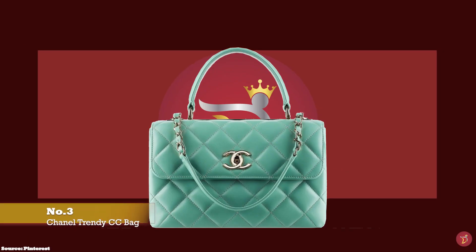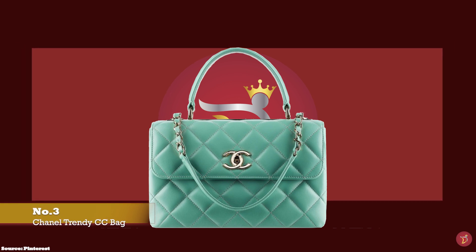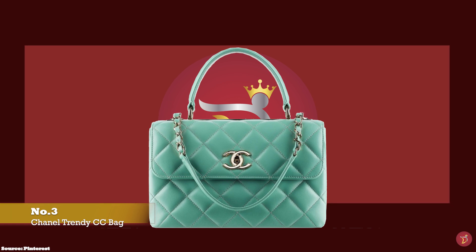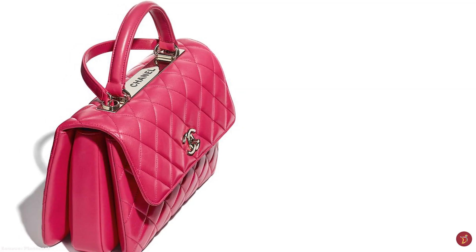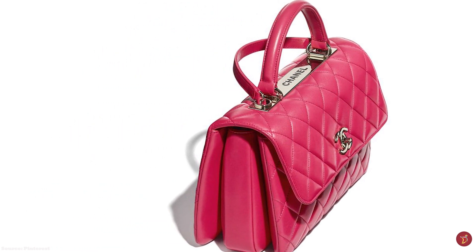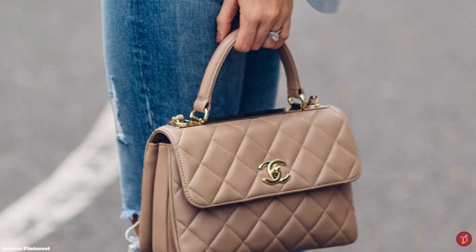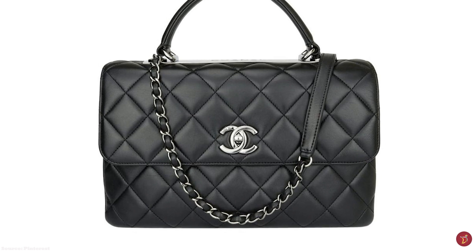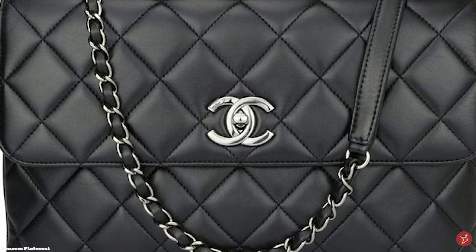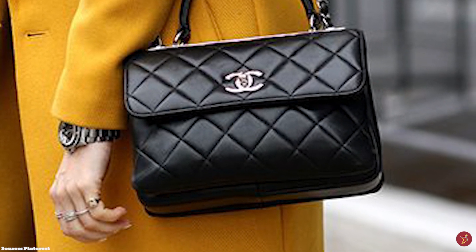At number 3, we have the Chanel Trendy CC bag, with prices starting at upwards of £5,670 for the medium size in the full leather option. Launched in Chanel's Spring 2014 collection, the Chanel Trendy CC handbag is one of Chanel's most desired bags. When initially released, the Trendy was thought of as a woman's working alternative to the classic flap — functional yet stylish — and was an instant hit. The shape and silhouette is said to be reminiscent of the Hermès Kelly, but the Trendy CC's distinctive feature is an instantly recognisable metal bar plate under the handle with the Chanel script boldly emblazoned across it. The hardware is offered in gold, silver, ruthenium, can also be enamelled, and has offerings in black hardware for more daring fashionistas.